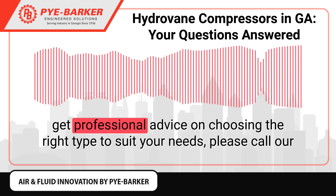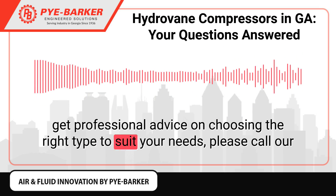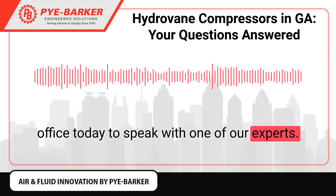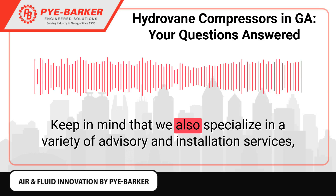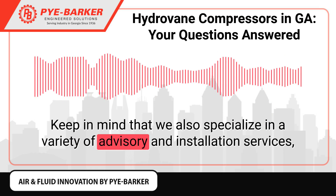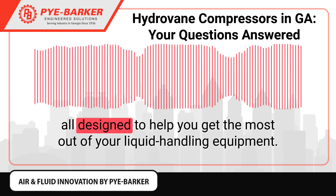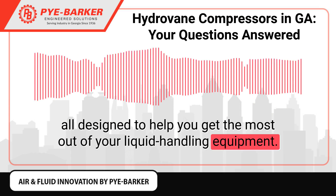For more detailed information regarding Hydrovane compressors in Georgia and to get professional advice on choosing the right type to suit your needs, please call our office today to speak with one of our experts. Keep in mind that we also specialize in a variety of advisory and installation services, all designed to help you get the most out of your liquid handling equipment.